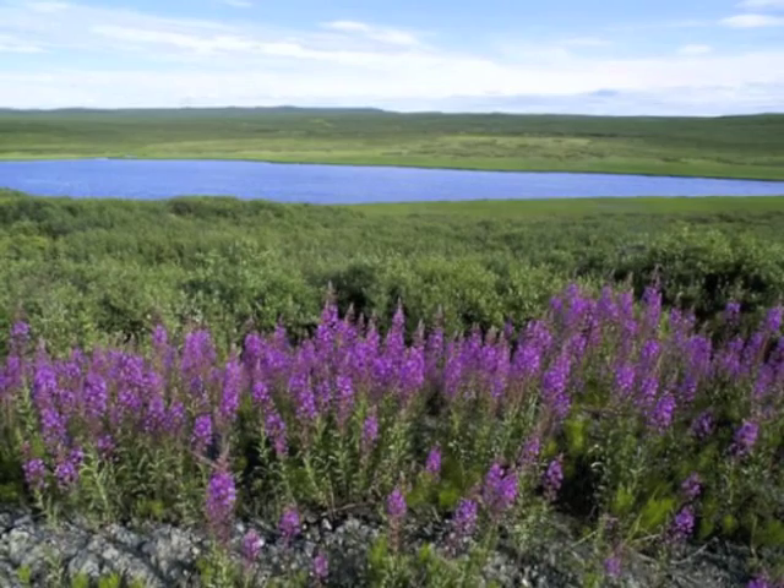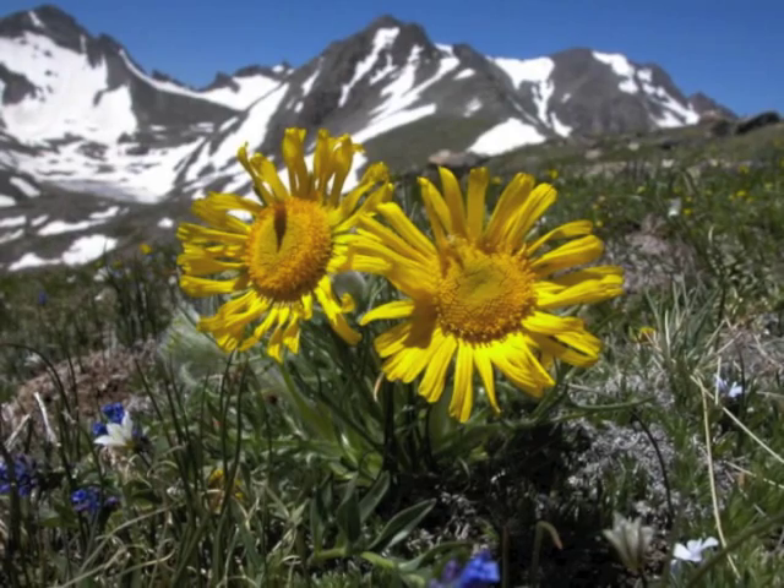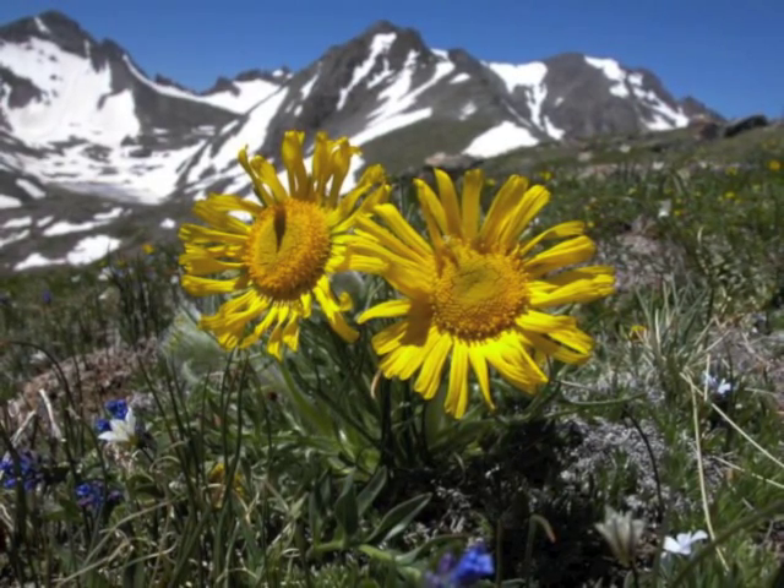The permafrost layer restricts plants with long roots from growing into the soil. Short root plants like low shrubs, mosses, lichen, and grasses are found in the tundra. Even though there is low light and low temperatures, plants in the Arctic tundra can still carry out photosynthesis.